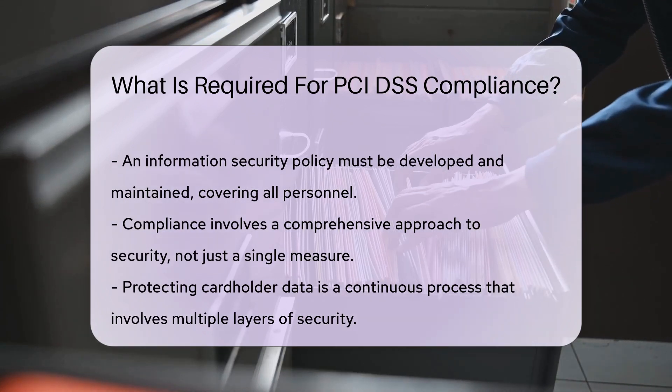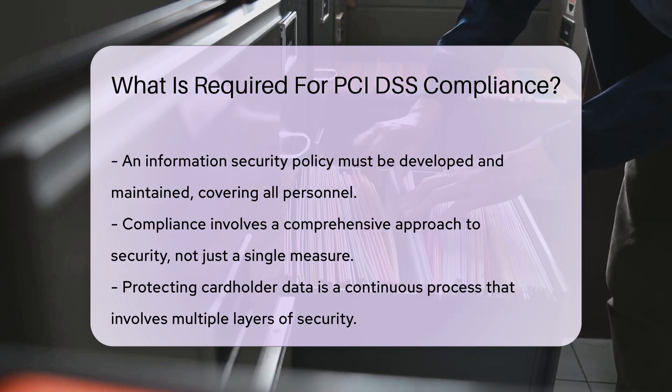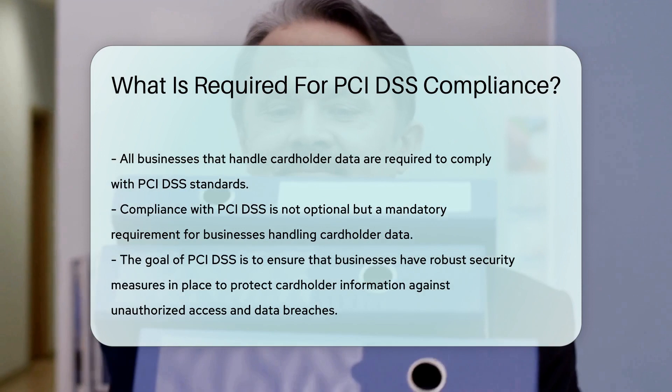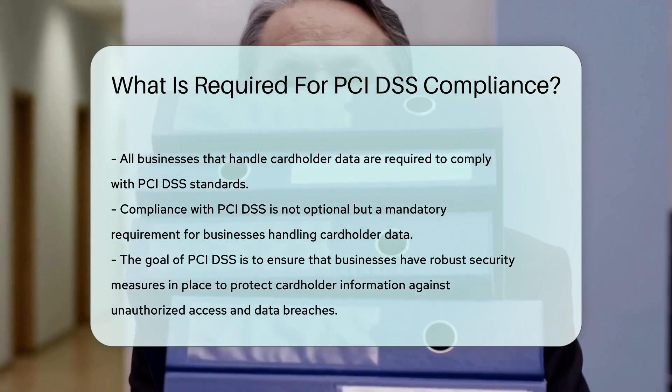Regularly test security systems and processes to ensure they are secure and effective in protecting cardholder data. Implement strong access control measures by restricting access to cardholder data on a need-to-know basis. Maintain an information security policy that addresses information security for all personnel.